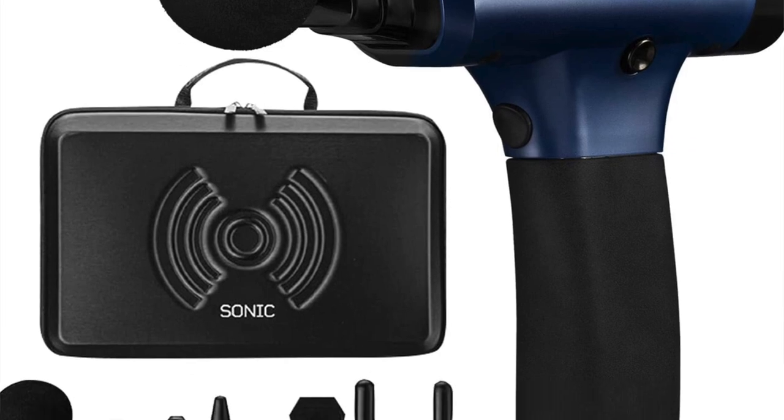Percussion massage guns are trending right now and I found a smaller, less expensive one at $99.99 with a clickable coupon that saves 30%, making it $69.99. It's very highly rated with over 19,000 reviews and comes with all kinds of different heads. If you're going to try one, this is the way to go — it's much cheaper than the big massive ones, plus you have Amazon's return policy.